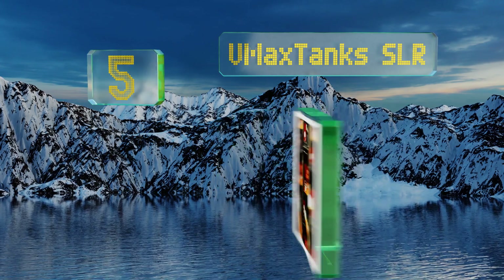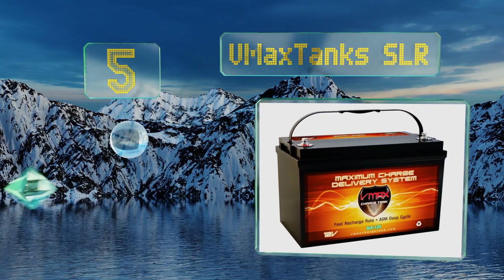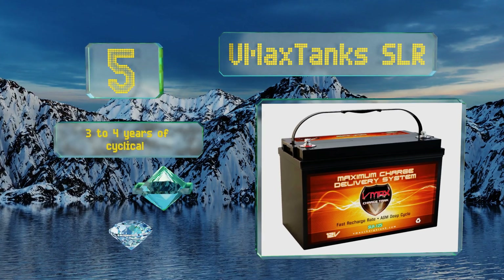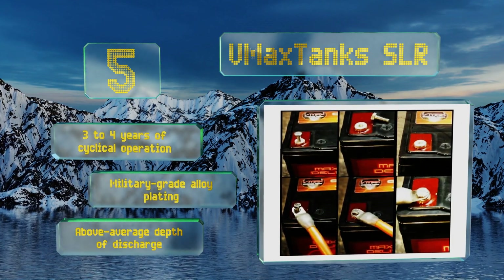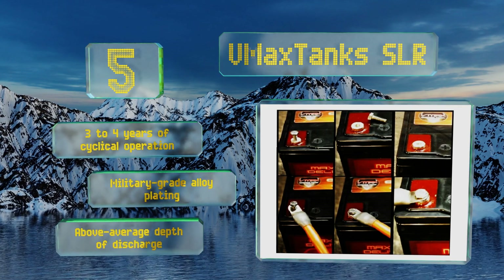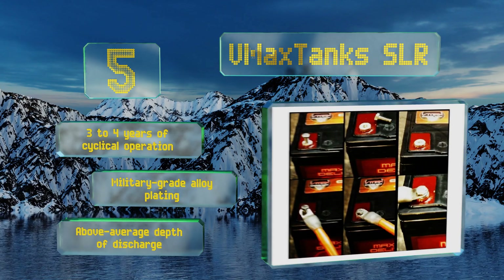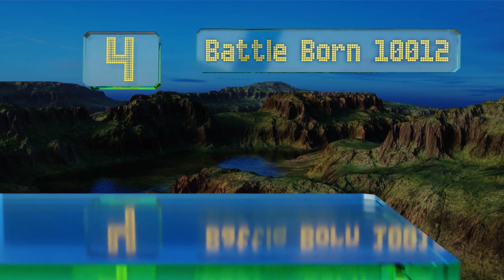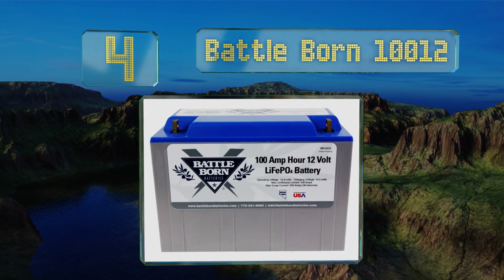Halfway up our list at number five, the 125 ampere-hour VMax Tanks SLR sports a slightly higher capacity than most and won't degrade for up to 10 years when used in standby mode. The absorbent glass matrix inside it makes it far safer than old-school flooded-type cells. It boasts three to four years of cyclical operation, a military-grade alloy plating, and an above-average depth of discharge.